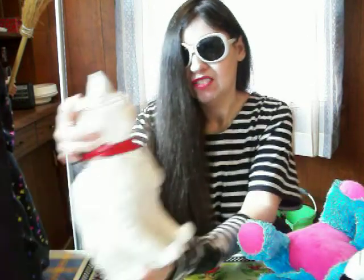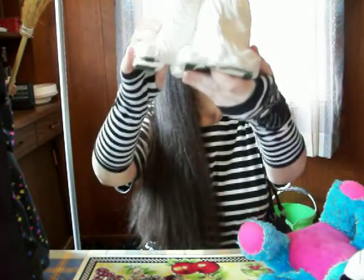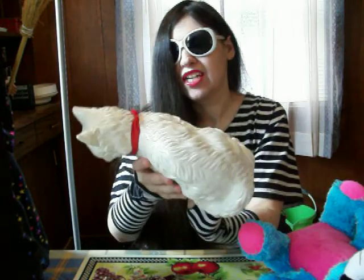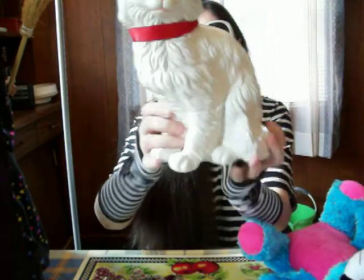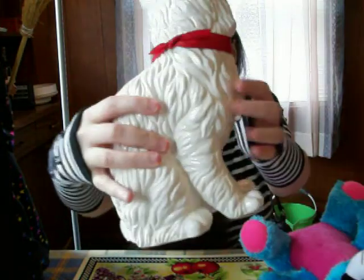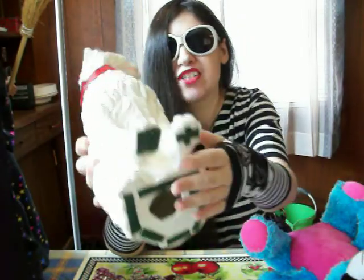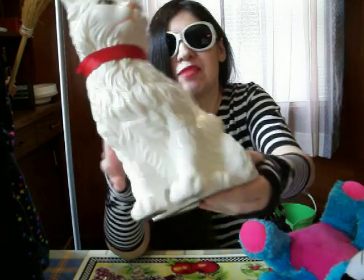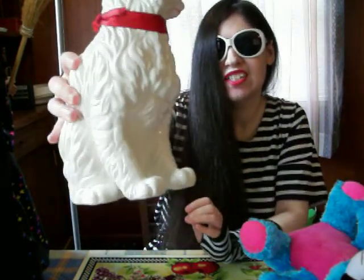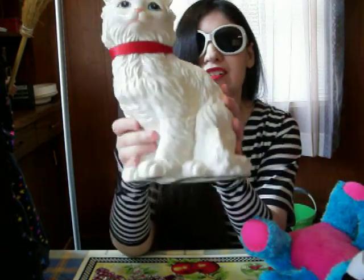I got this cat figurine — well, like a cat statue. I really liked it when I saw it and I had to grab it right away. It has a cute little red bowler on its neck, felt on the bottom so it doesn't scratch the furniture, and the cat has blue eyes. So that's going to go in my cat collection. This is one of the bigger cat figurines I have.